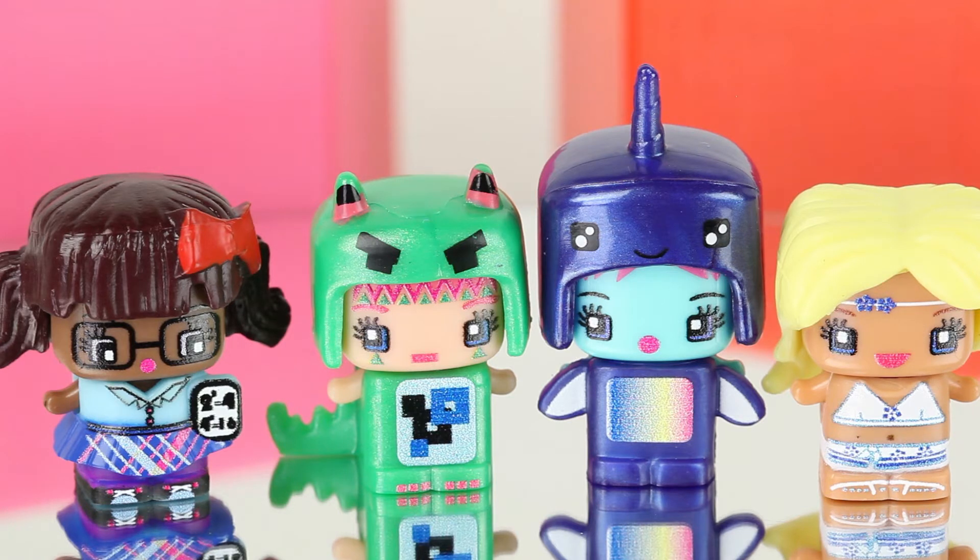I couldn't pick out just one favorite from this video - I picked four because I love these ones so much: Equation Girl, Green Dragon, Narwhal, and Bora Bora. They are so cute! I would love to know which one you like the best - let me know in the comments. If you guys also collect My Mini Mixie Cues, I'm really curious to see which ones you love and which ones you're looking for. Thank you so much for watching, guys, and I will see you next time - bye bye!